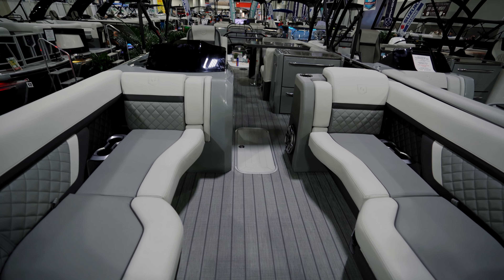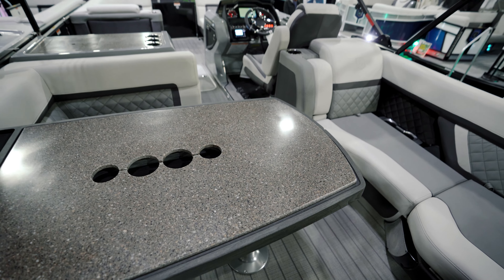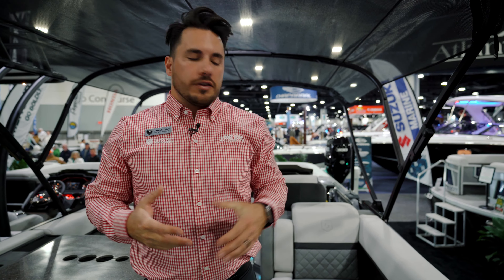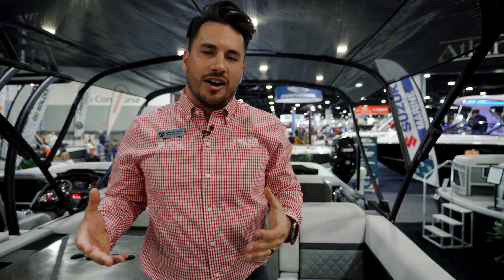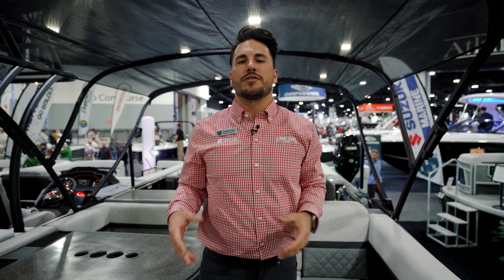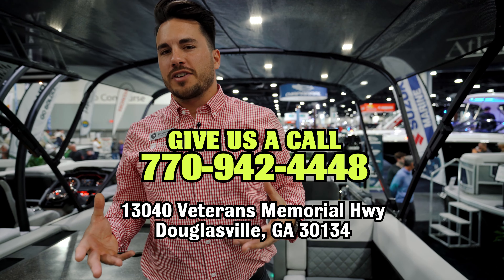Before we hop up on the boat, I want to highlight one thing, and that is the chassis. This is the Impact 29-inch industry-leading chassis. If you want to learn a little bit more about that Impact chassis, check out our other videos, but if I can emphasize anything on this boat, it is that performance Impact chassis. That thing is amazing, but let's check out the inside.